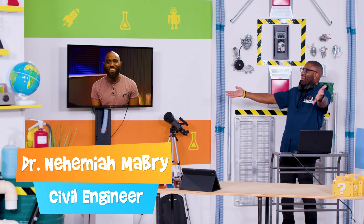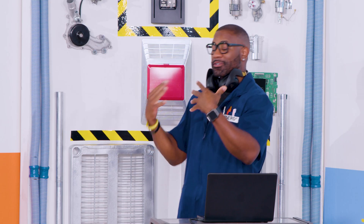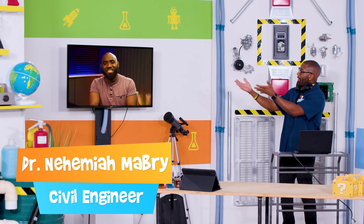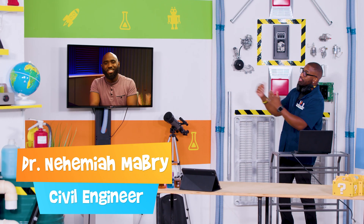Hey, Dr. Nehemiah! How's it going? Hey, what's going on, Maynard? Now, of course I know you, but our curious explorers that are watching here may not. Could you tell us a little bit more about yourself and also why you wanted to become an engineer?